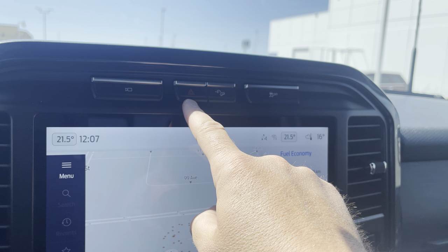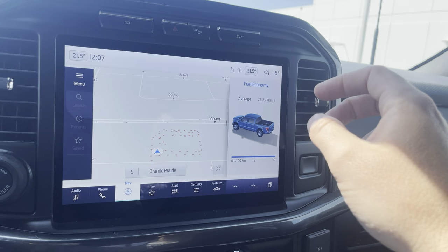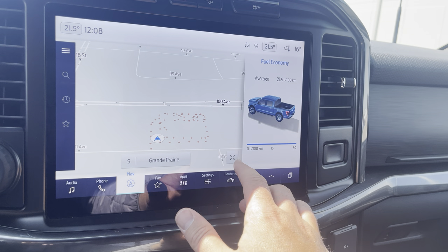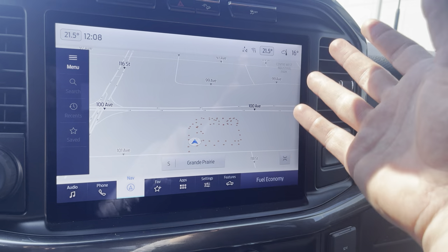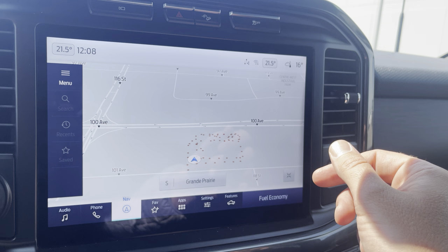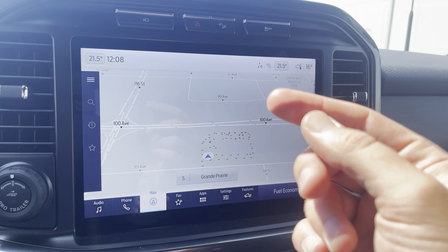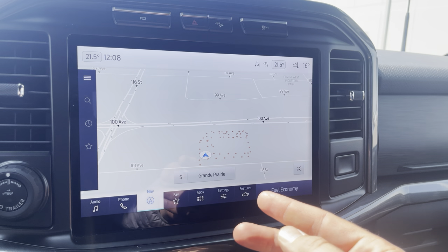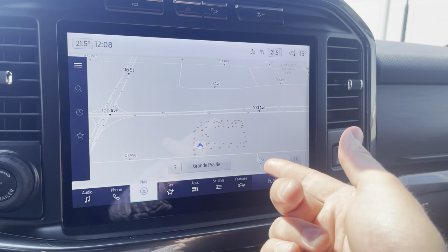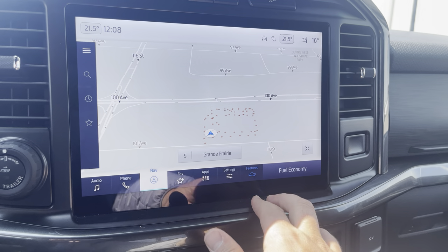Controls include four-way flashers, hill descent control to prevent free-rolling downhill, and traction control. The upgraded onboard navigation is connected to Ford and constantly updates traffic and maps. The new Sync 4 technology provides wireless Apple CarPlay and Android Auto, so your phone displays maps, Spotify, podcasts, and audiobooks seamlessly on the 12-inch screen.